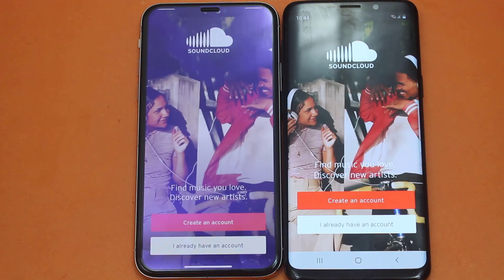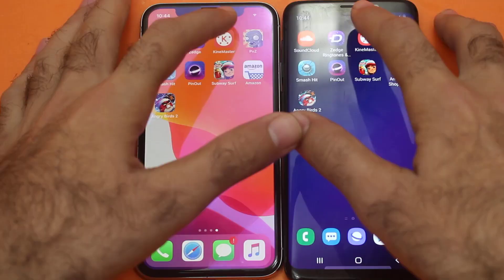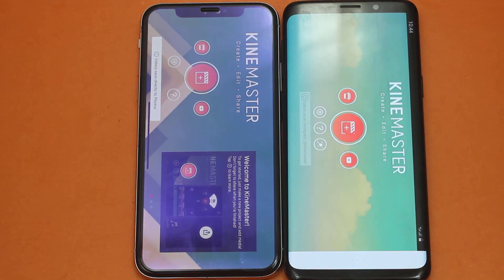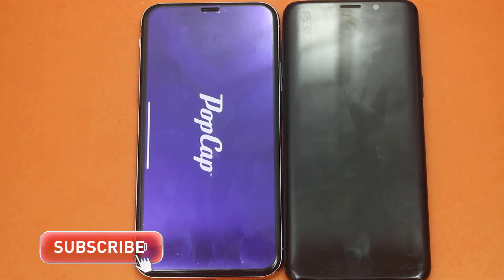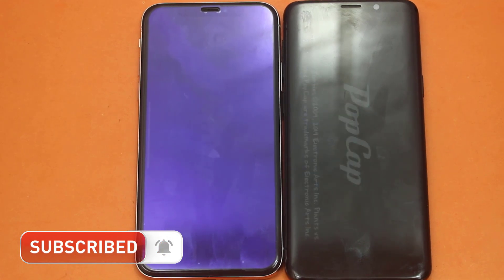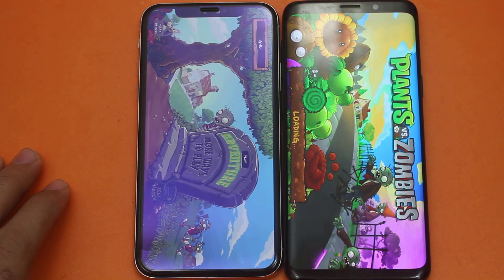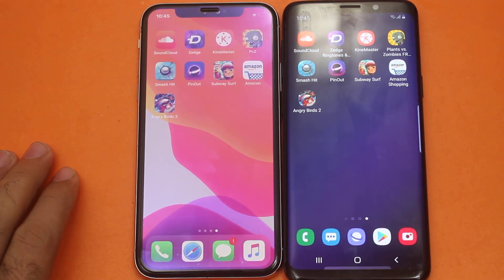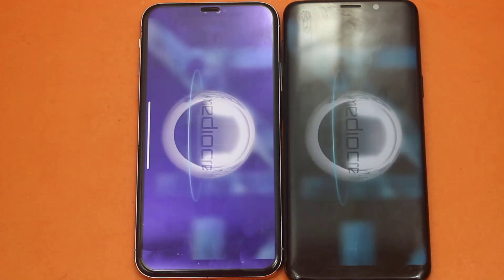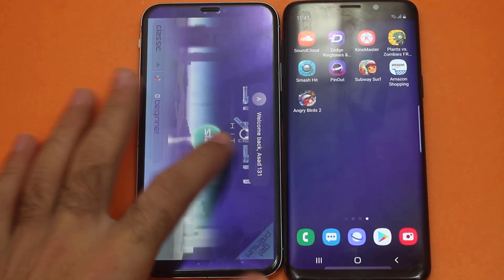Starting with SoundCloud — faster on the iPhone. Zedge — iPhone again. Now KineMaster — good job for iPhone here. Now Plants vs. Zombies, which is a heavier application. Wow, that is extremely fast on the iPhone — amazing, tremendous performance from iPhone here. The iPhone has made a very major impact on its speed, but we still have a number of tests left, so let's be patient and smash them at the same time. I'm gonna call this one even here.